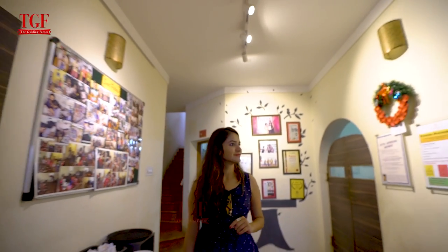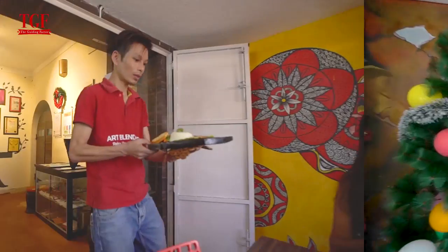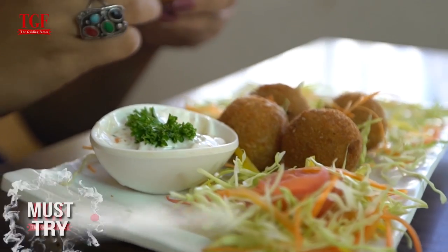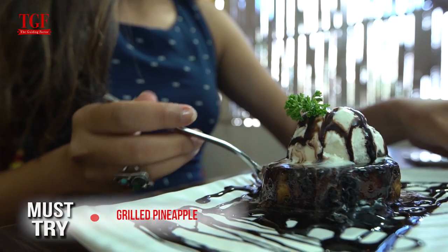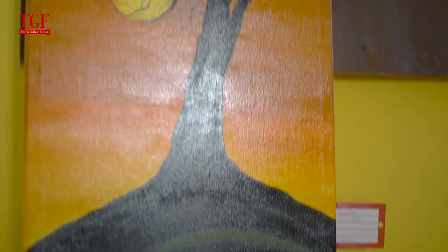Its interiors are decorated with hanging photo frames and stunning wall paintings. Cottage cheesesteak, unbelievable chicken sizzlers, chicken cheese balls, and chicken stroganoff are some of the best dishes on their menu. Suiting its name, the Art Blend Cafe makes a quick bite really interesting with its artistic ambience.